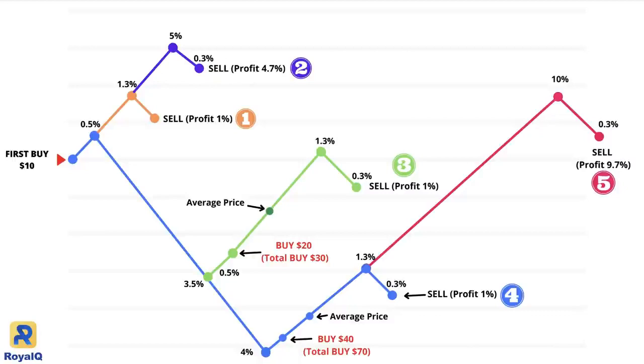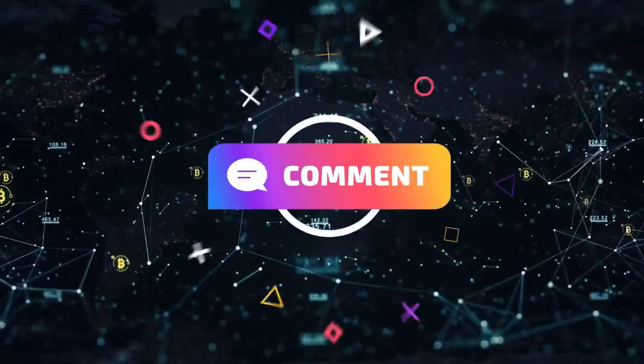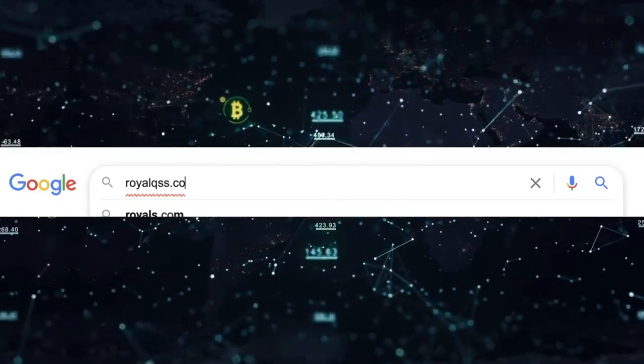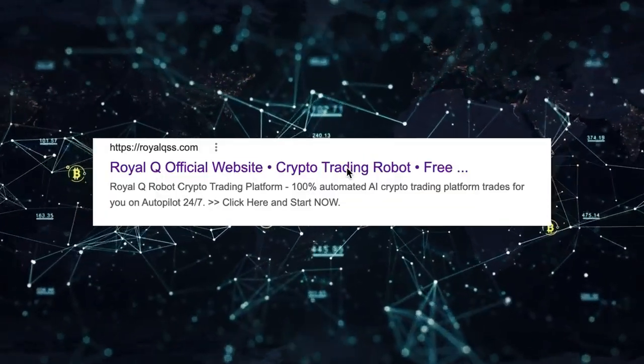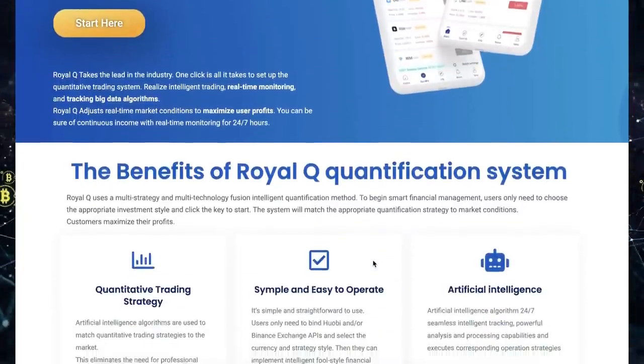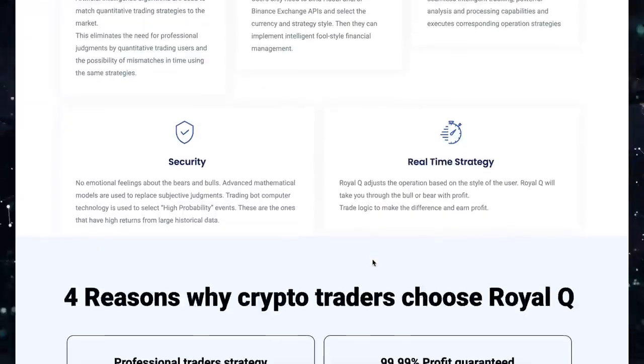I hope you enjoyed. Please let me know what you think in the comments below. If you haven't registered Royal Q yet, there is a link in the description with a detailed guide. If you have any questions, I am happy to help. Thanks for watching.